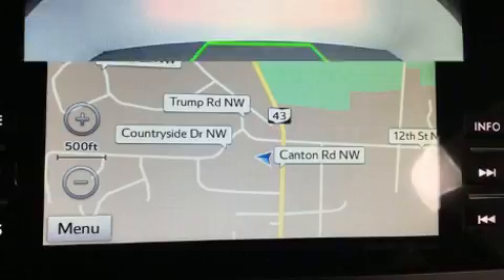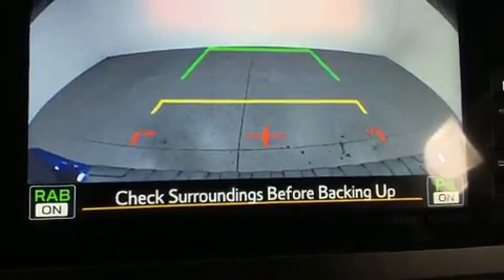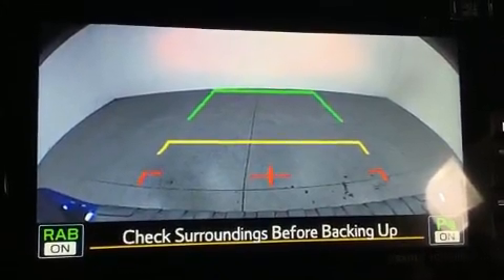For added security, dynamic stability control supplements the drivetrain. A wealth of standard features means that you no longer have to sacrifice.